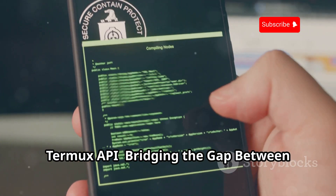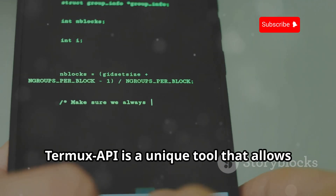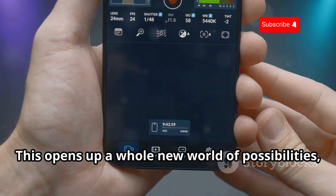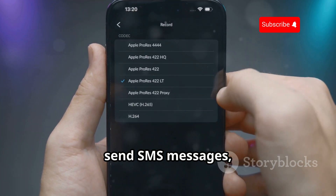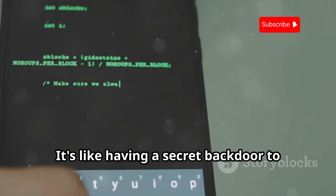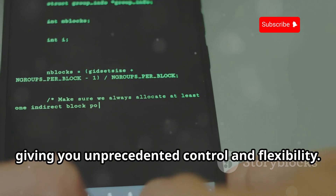Termux API — bridging the gap between Termux and Android. Termux API is a unique tool that allows Termux to interact with your Android device's hardware and software. This opens up a whole new world of possibilities, allowing you to control your device's camera, send SMS messages, and even access your device's GPS location, all from within Termux. It's like having a secret backdoor to your Android device, giving you unprecedented control and flexibility.